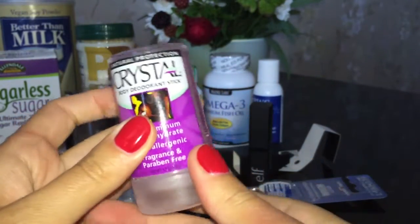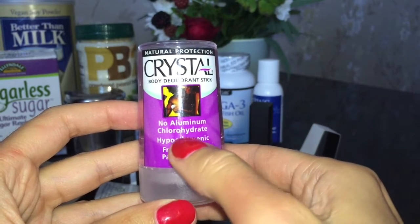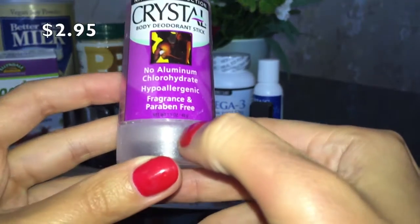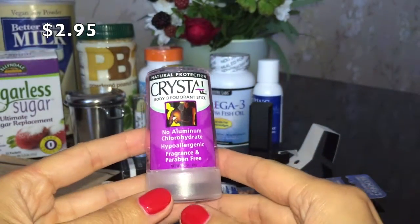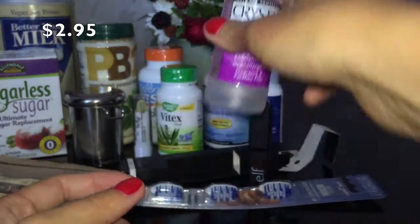Посмотрим, что будет дальше. Это природная защита — данный дезодорант изготовлен из природных минеральных солей, которые предотвращают запах пота, создавая невидимую преграду для вызывающих неприятный запах бактерий.